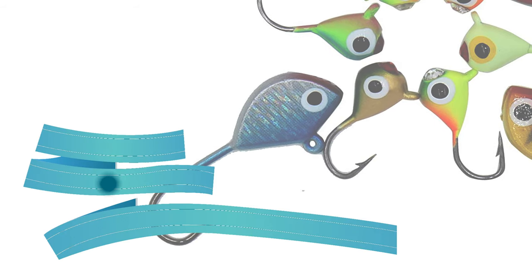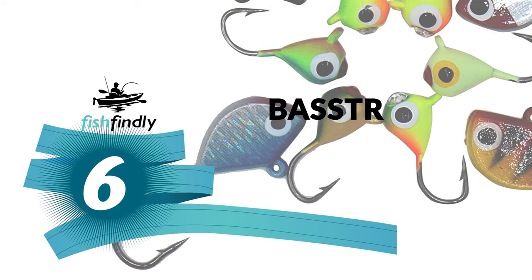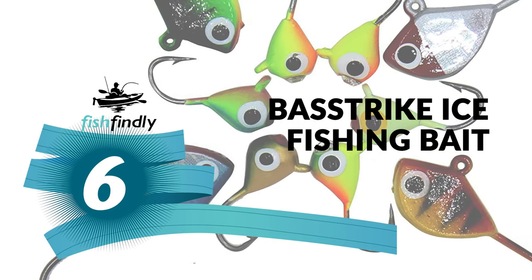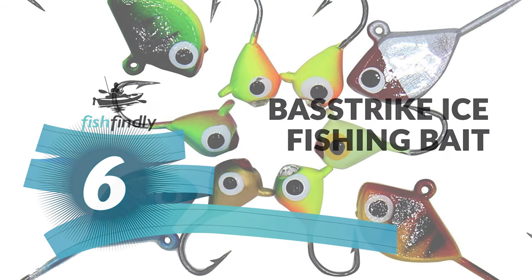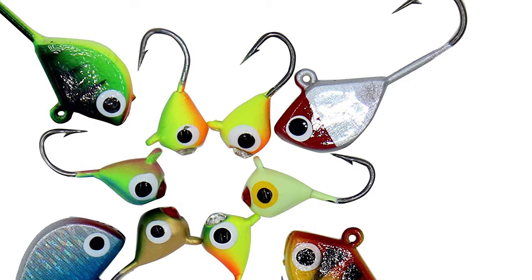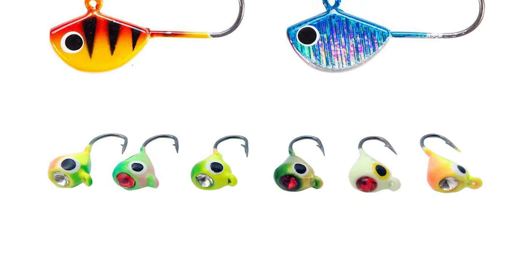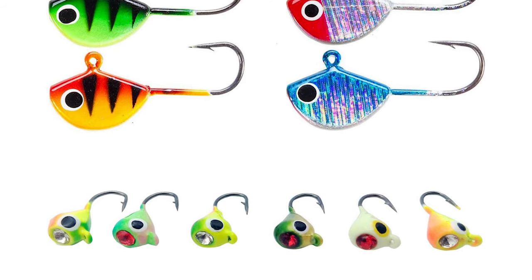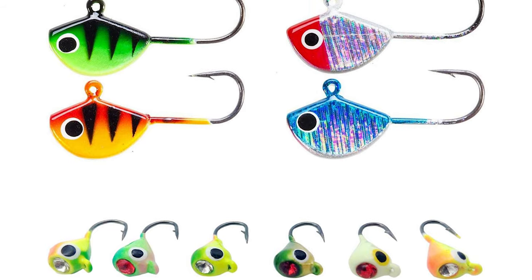Up next we have a great mid-range model that would give you a satisfactory result all around. Number six: Boss Strike ice fishing bait. The Boss Strike ice fishing bait is perhaps the most ideal decision for you, and is certain to bring a smile to your face.